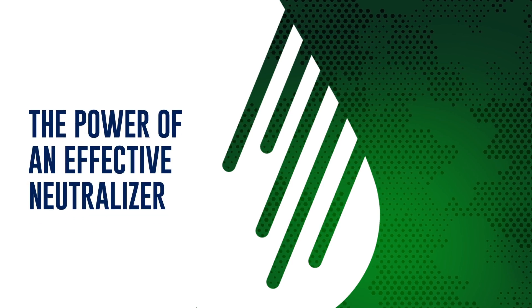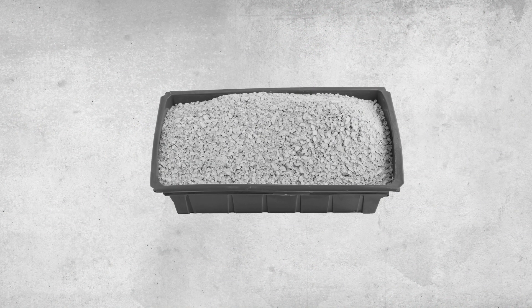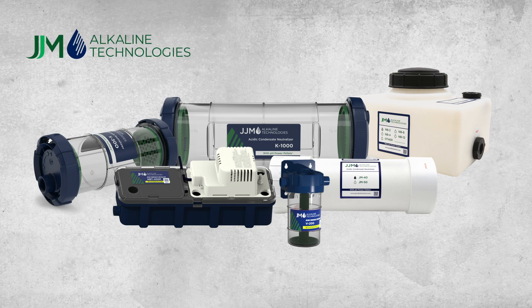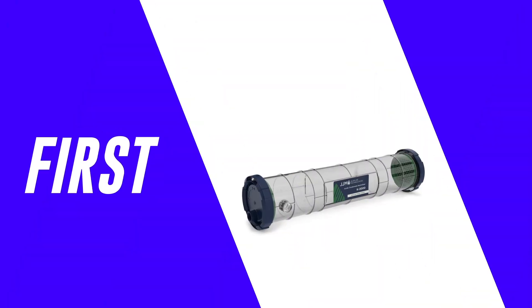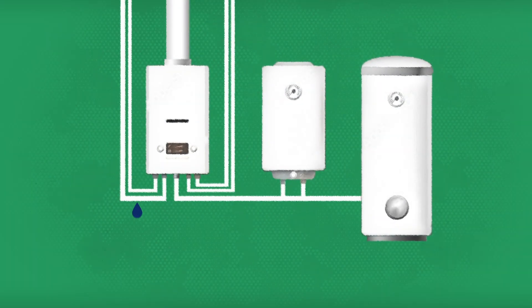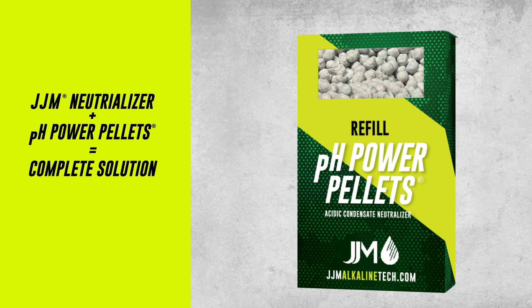While today's condensate neutralizers are extremely effective, this was not always the case. Early neutralizers were essentially crude and inept instruments, often just a large box with marble or limestone chips. Then, companies such as JJM Alkaline Technologies created innovative, purpose-built neutralization solutions that changed the balance. JJM Alkaline Technologies is the innovator and industry leader for condensate neutralizers — we built the first one, now we build the best ones. JJM condensate neutralizers work with gas-fired, high-efficiency appliances to safely treat and discharge condensate. They are powered by pH power pellets, the proprietary neutralizing media found exclusively in JJM products.